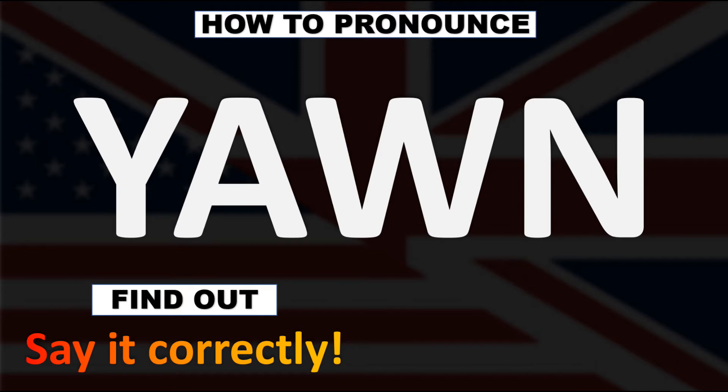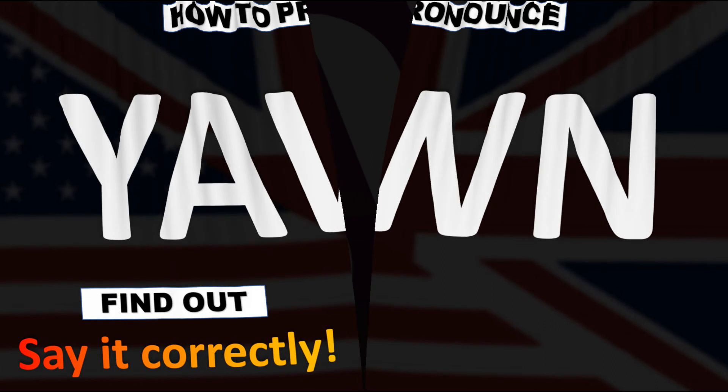In American English, however, it is normally pronounced as yawn. Yawn in American English versus yawn in British English.